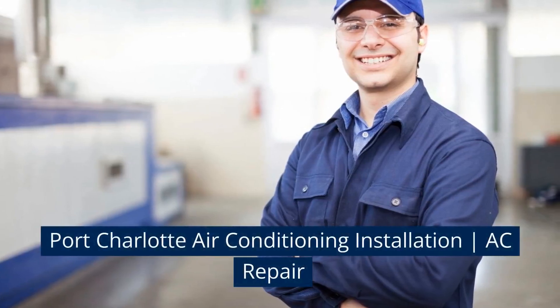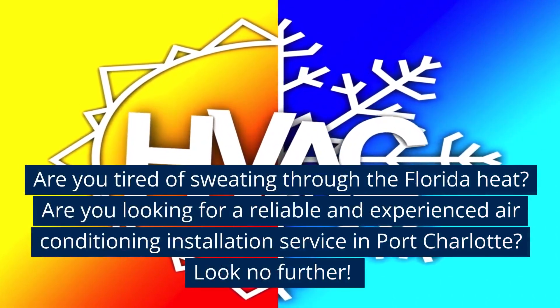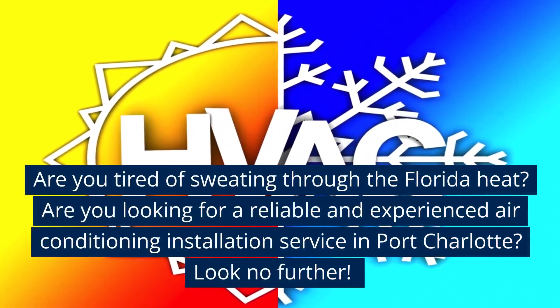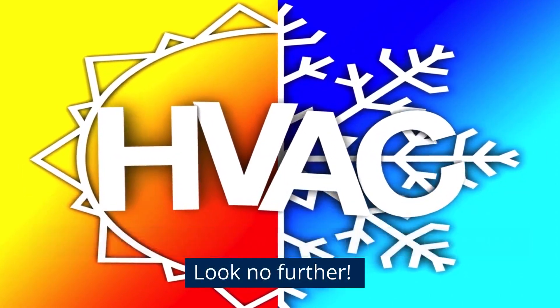Port Charlotte Air Conditioning Installation and AC Repair. Are you tired of sweating through the Florida heat? Are you looking for a reliable and experienced air conditioning installation service in Port Charlotte? Look no further.